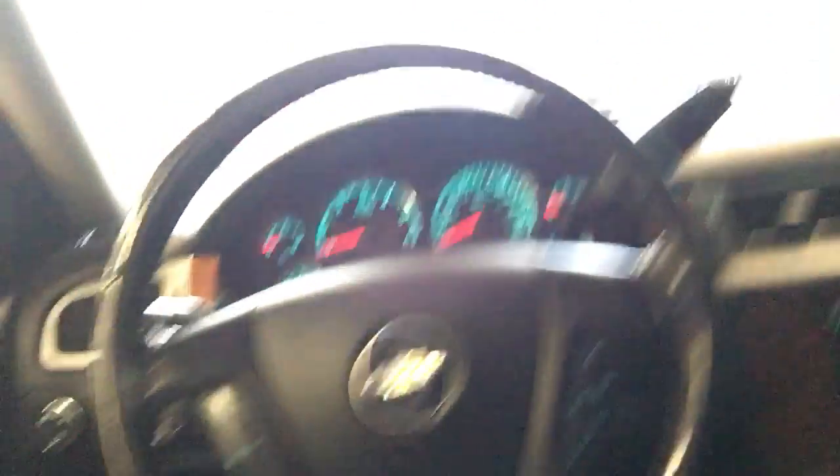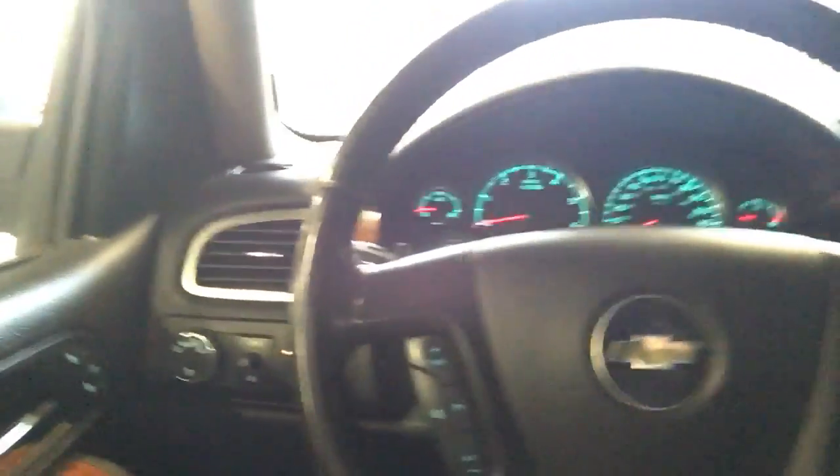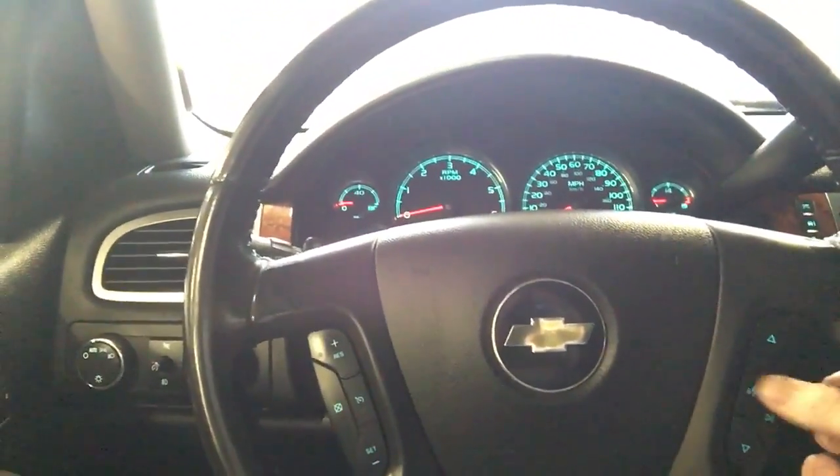You've got your sunroof, gauges on the fly, four-wheel drive, automatic headlights, and you can operate your phone via Bluetooth from the steering wheel. Let me show you the outside.